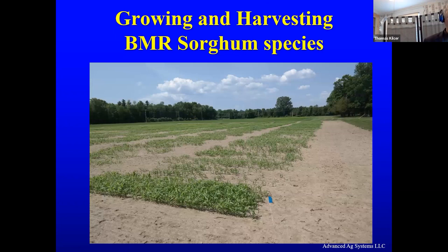Now, growing and harvesting BMR sorghum species. There are some key steps that we've worked on. My job was to make the mistakes so you don't make them — so I've made a lot of mistakes in this.